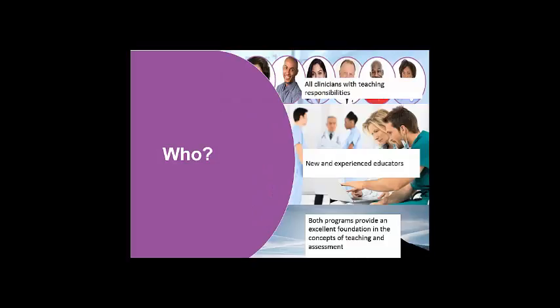Who are the TAME and TANAHE programmes actually for? Both TAME and TANAHE are aimed at all practitioners — all clinicians with teaching responsibilities — and this includes new educators and experienced educators alike. They both provide an excellent foundation in the concepts of teaching and assessment.